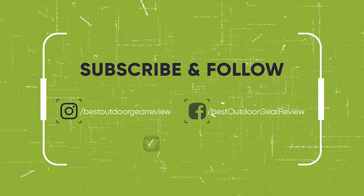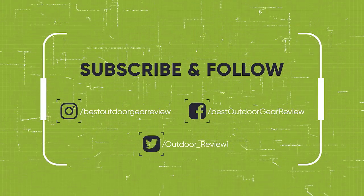We hope you enjoyed! If you did, please leave a like on the video. If you're new here, hit that subscribe button. Until next time, have a nice day.